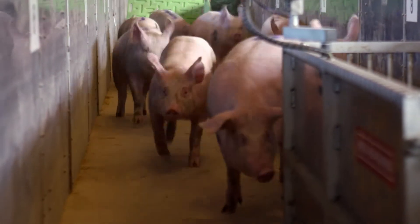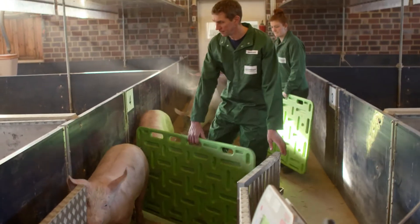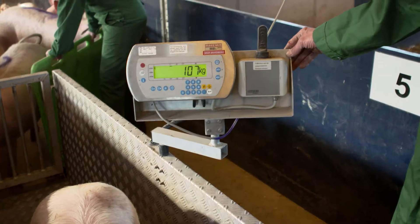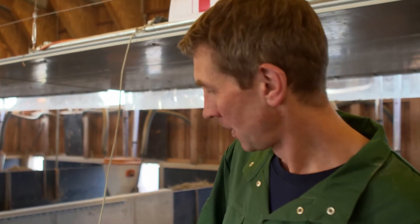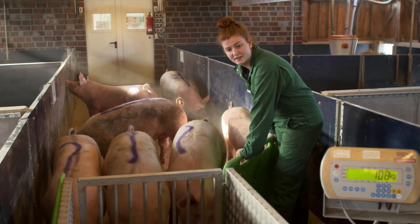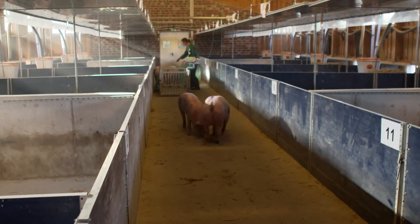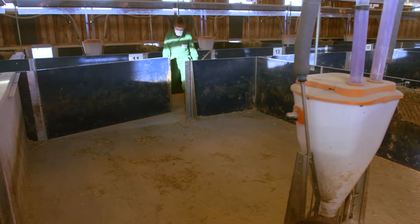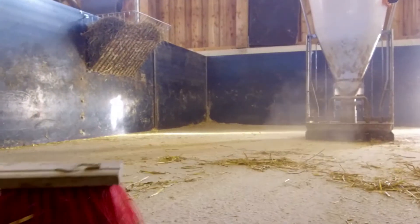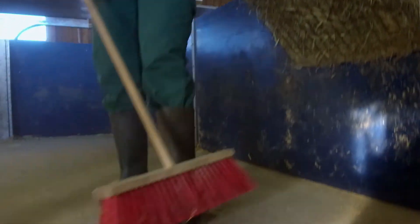At the end of the fattening period, when the pigs are about six months old, the farmer checks whether they are already heavy enough for slaughter. These pigs still need to grow a little more before they are picked up by a livestock transporter and brought to the slaughterhouse. Afterwards, the pens must be thoroughly swept out and cleaned so that the next batch of fattening pigs can move into a clean barn.